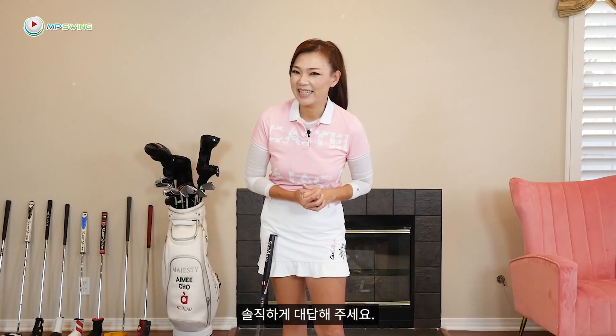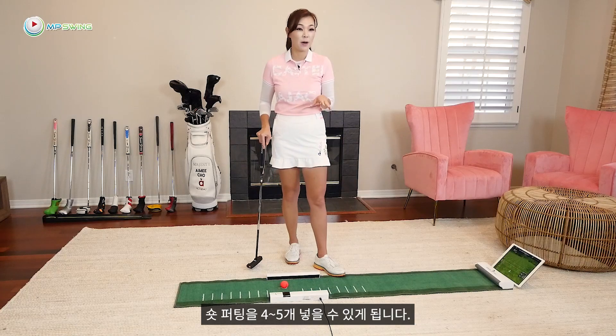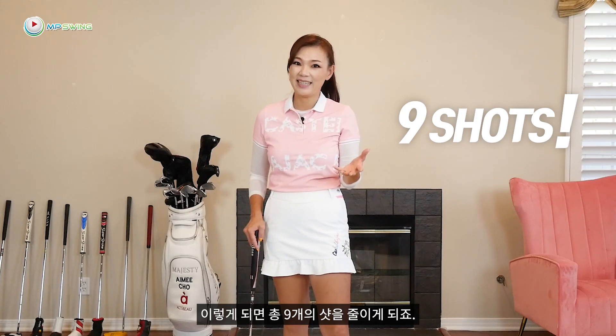Let's be honest. How much putting practice have you done in the past year? A lot of you guys probably said zero. If you're a good putter, you can eliminate about 4 to 5 three-putts and make about 4 to 5 short putts. That adds up to 9 shots.